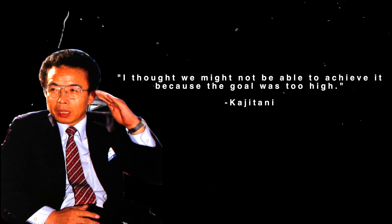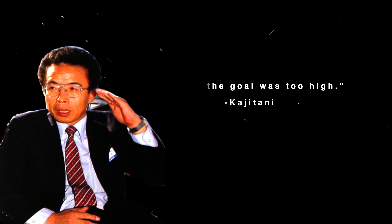Kajitani, in his own words, said: 'I thought we might not be able to achieve it because the goal was too high, but in the end, it was a success.'